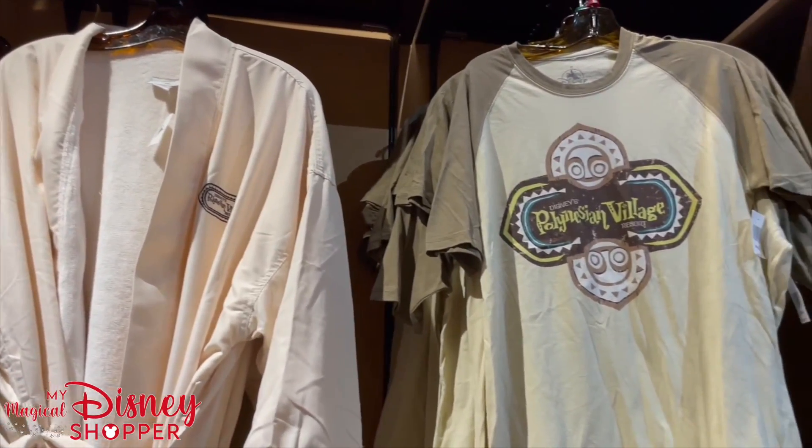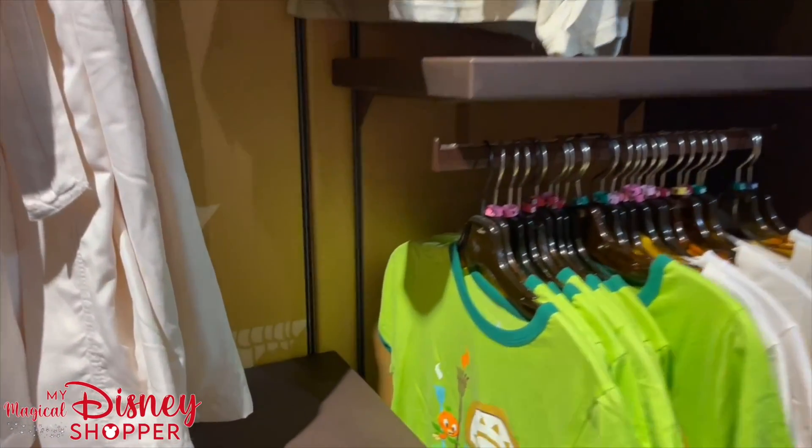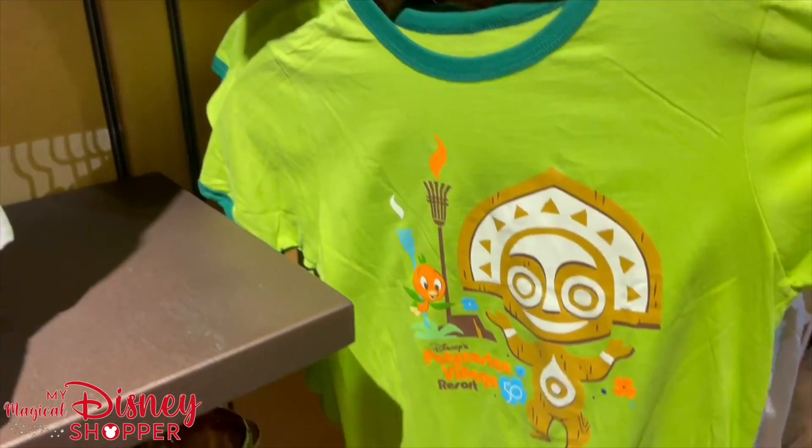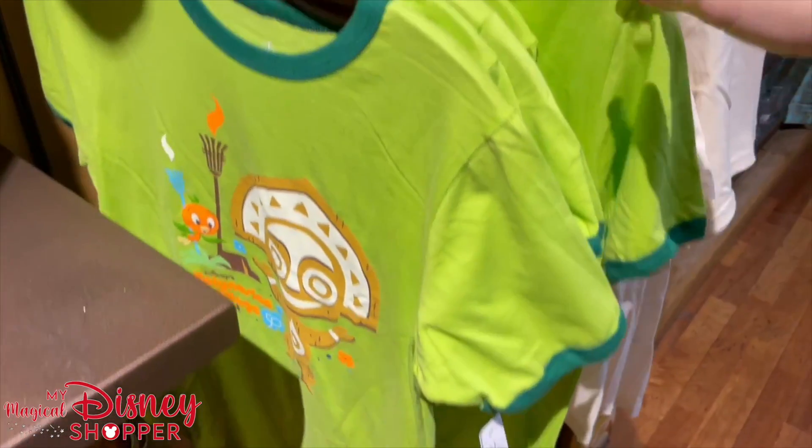We have the shirt that we saw earlier and it is $29.99. This is a kid's size — it is the Orange Bird. I wish this was in my size. It is celebrating the 50th and it is $24.99.